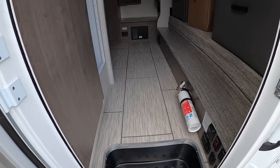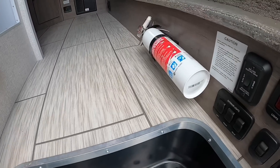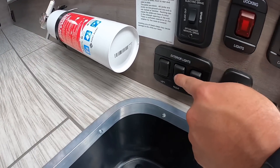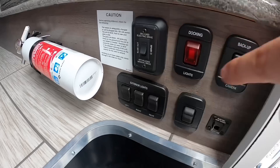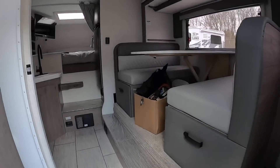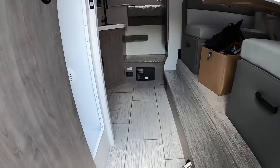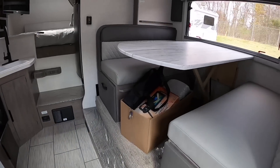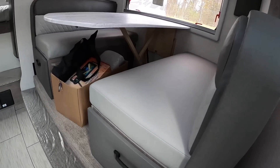This is the new colors for 2022 on the Lance 855S. When you walk in here you've got your fire extinguisher. Over here you've got all your switches for your exterior lights, entry light, backup camera, docking light, and slide-out mechanism — that's the power for the slide-out. Look how much room that slide frees up inside. The floor length is 8 foot 11 inches, so you've got quite a bit of interior space.